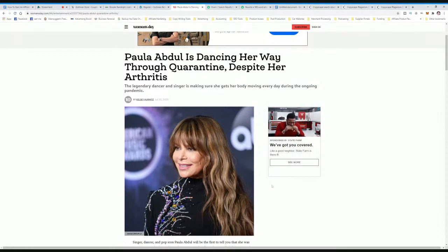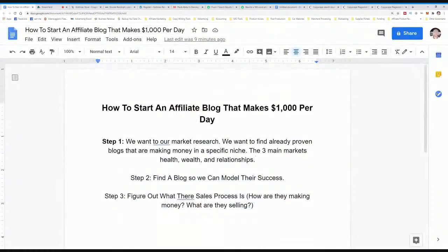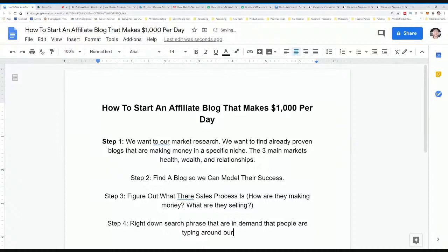What we can do is model what each of these websites is doing when we go ahead and build our own website. We found blogs to model their success, we've figured out what their sales process is. Now what we want to do — step four — is write down search phrases that are in demand, that people are typing in around our niche — basically, the problems people are searching for.